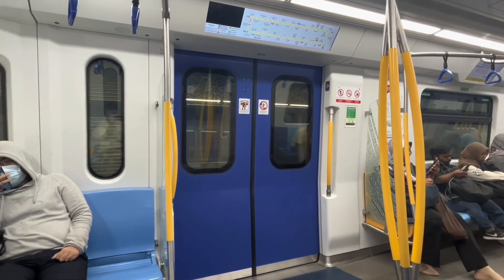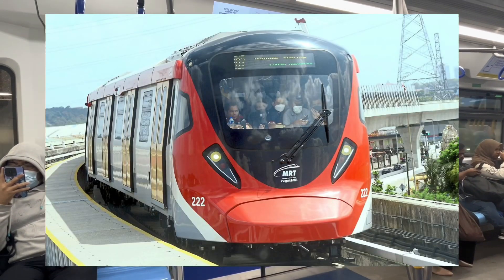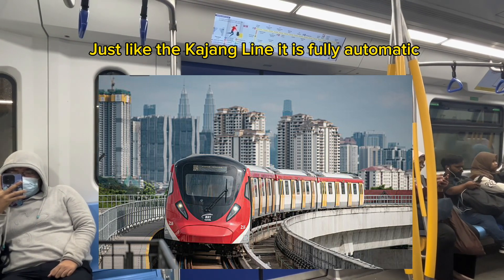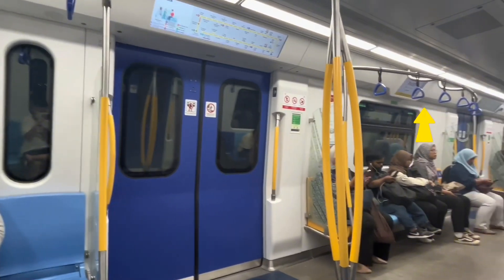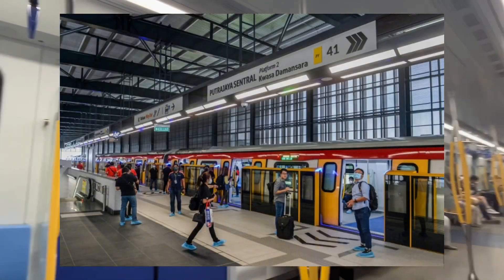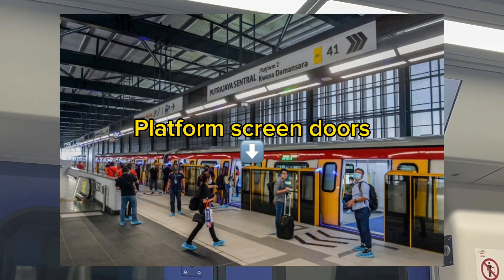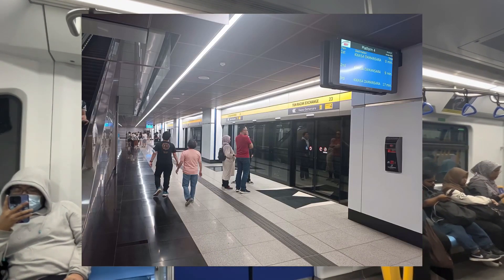The Putrajaya Line is KL's newest line, which opened earlier this year with a second phase opening in June. It features quite futuristic-looking trains with up-to-date technology, including passenger information display screens at every door and in the middle of seating areas. The stations are very clean given how new the line is, and every station has platform screen doors — half height for overground and subsurface stations, and full height for underground stations.